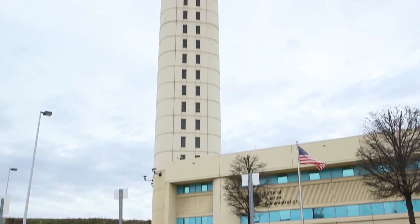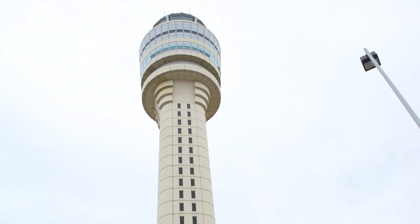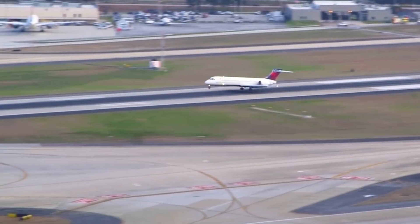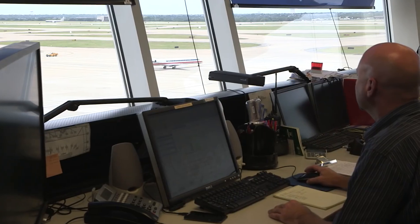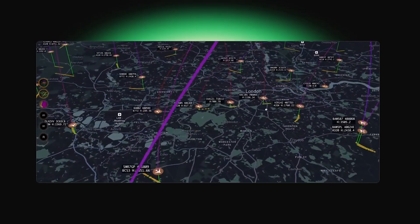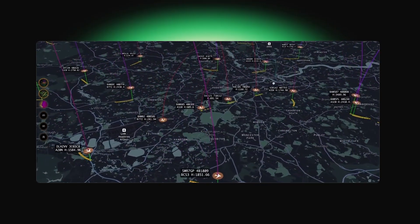The problem is simple. Traditional air traffic control like ADS-B is built for high-altitude crewed planes. They have massive coverage gaps for drones flying under 500 feet. For this, we need four-dimensional awareness — X, Y, Z, plus a perfect timestamp. 4D Sky's solution is to build a decentralized network of ground-based sensors.